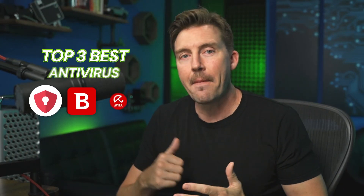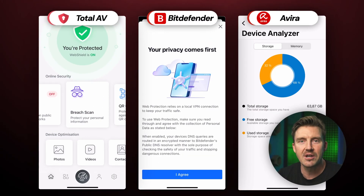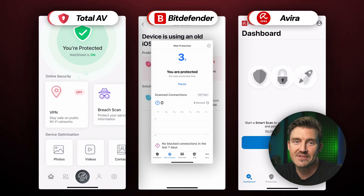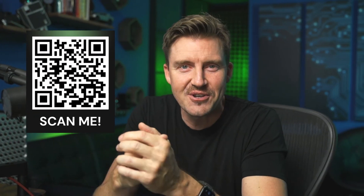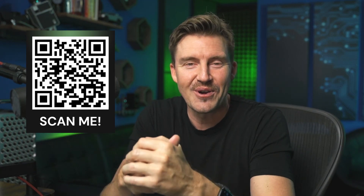So that's it for my top three best antivirus for iPhone review. All the providers are solid, but ultimately it comes down to your preferences. Which one would you choose? Tell me in the comments. Don't forget to check the description below for the best discounts I've found for you, or just scan the QR code on the screen. Thanks and see you in the next one!